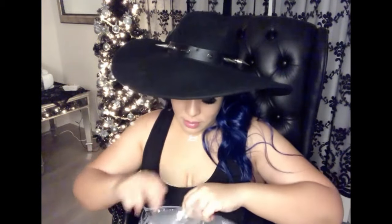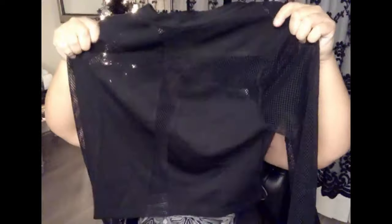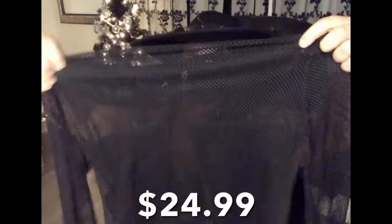Last but not least for this haul is the shirt. This shirt is called Arsenic — the Arsenic Blacktop. I'm loving this shirt from what I saw online and I'm just hoping it fits. It's really cute, kind of fishnet — it is fishnet, pretty much — and it's got a cross in the front. I just thought that was really cute.